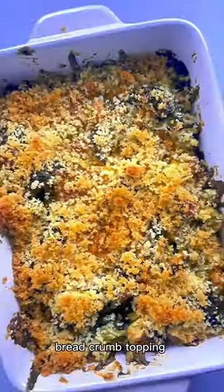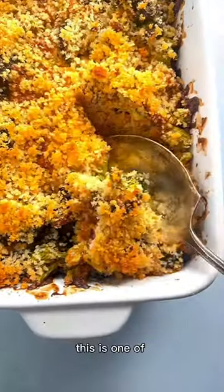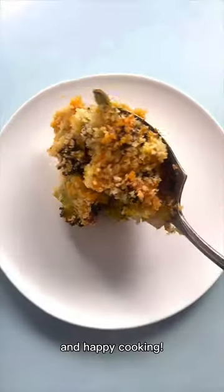Bake it until that panko breadcrumb topping is super crispy and golden brown. This is one of those recipes that I find myself craving virtually any time of year, so let me know if you try it out and happy cooking!